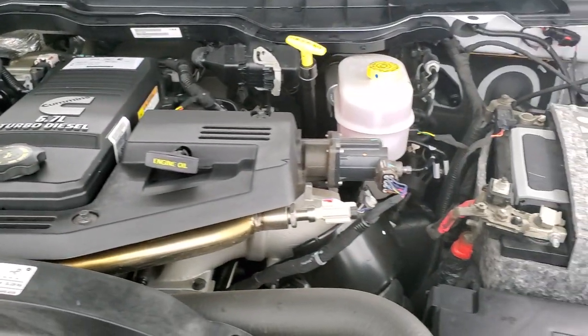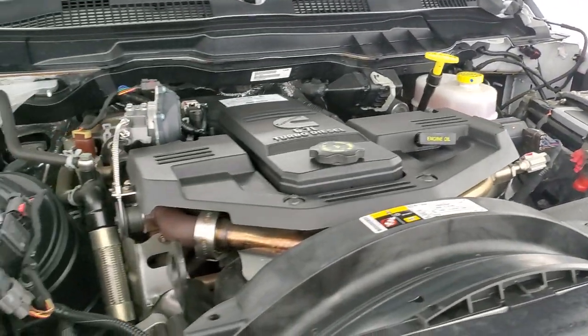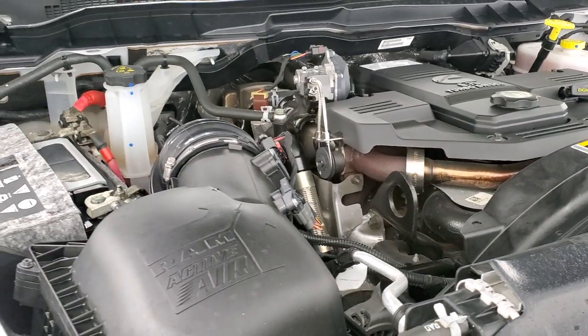This truck has been fully safetied and inspected by our service shop, has a fresh oil and filter change, all the fluids have been checked and topped off, and this truck is 100% ready to go. There is your emissions sticker.